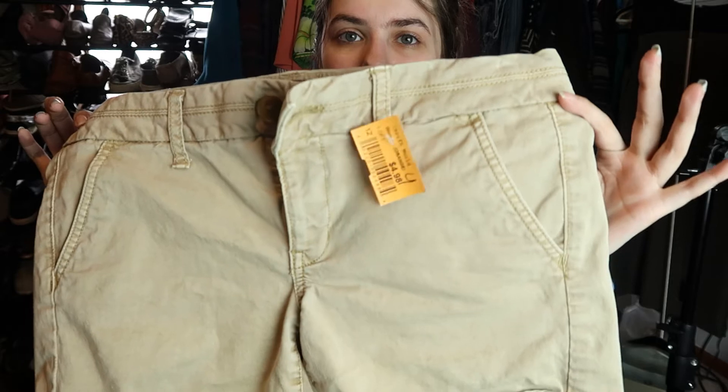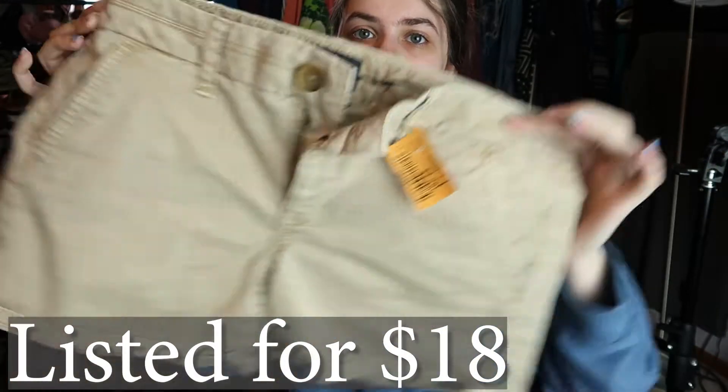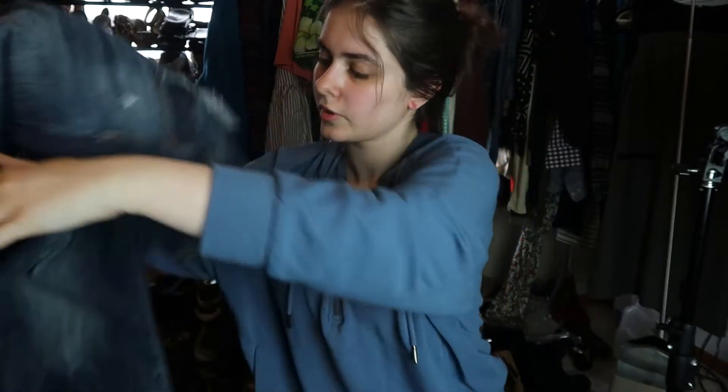These are American Eagle stretch midi shorts in khaki. I think they're older, but with them being 50% off I would have paid about $2.50. They're a size four. Honestly I feel like that's worth it, especially since it's a current season item — if it was winter I probably wouldn't have grabbed those.